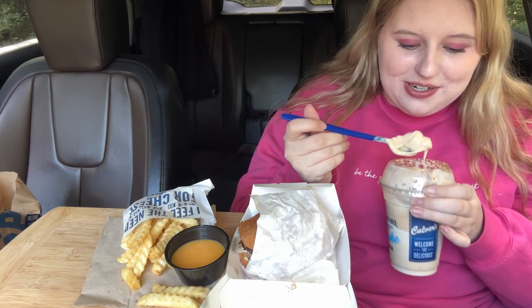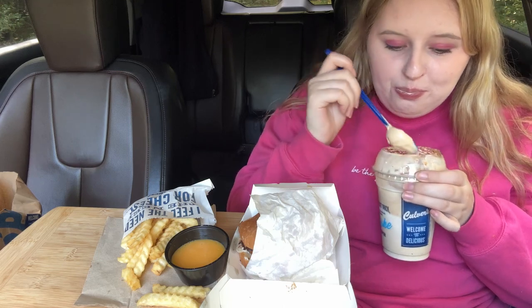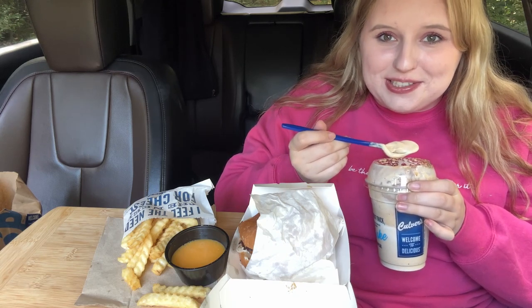Drink your water today if you haven't — I know I've been bad about it, so we all need a reminder sometimes. I really liked this shake. It was officially October, therefore I decorated for Halloween. I did not decorate early for Halloween, but you better bet I'll be decorating early for Christmas.